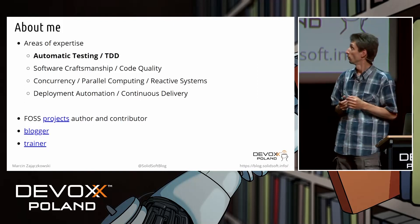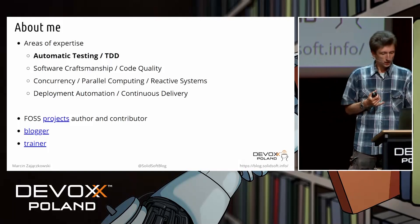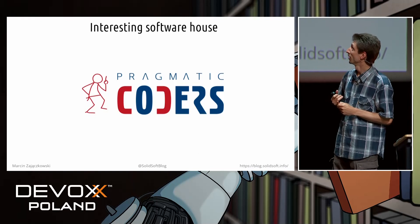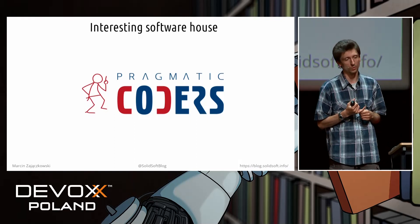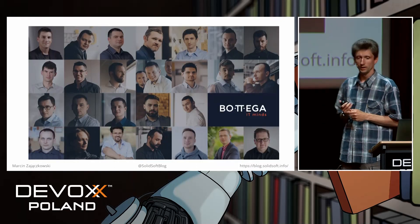Just a few words about me. I specialize in automatic testing, continuous delivery, and systems. For a living I cooperate with Pragmatic Coders, a company which is currently looking for talented software, Java, and blockchain developers in Kraków and Warszawa. And I conduct trainings for Bottega IT Minds.